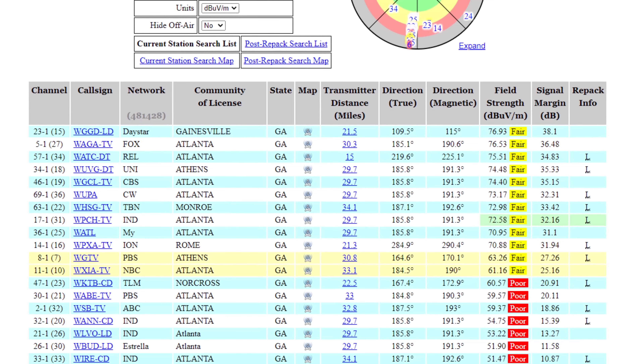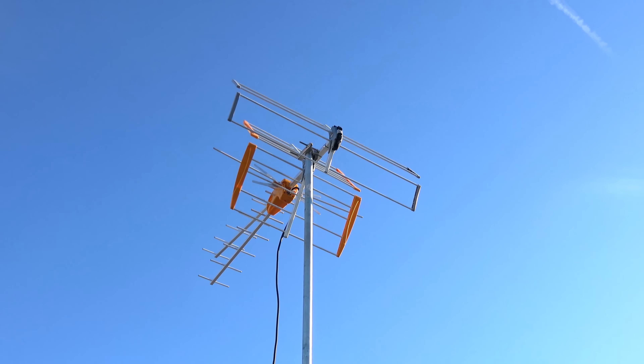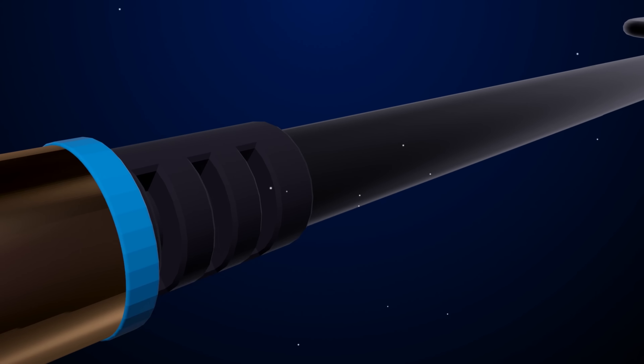Hey everyone, it's Tyler, the Antenna Man. The goal of my YouTube channel and antenna recommendation service is to provide information on some of the best antennas out there. A proper antenna setup for your area will bring you the best reception and most channels possible. But even with the best antenna, did you know that there are some TVs that will pick up more channels than others? In this video, I'll reveal some of the best TV sets to use with an antenna.